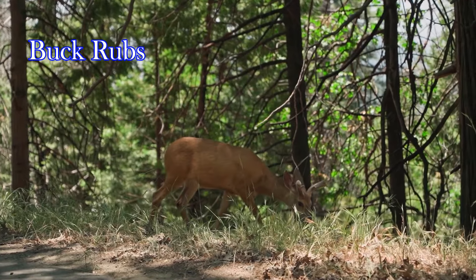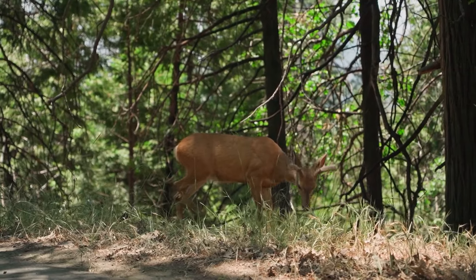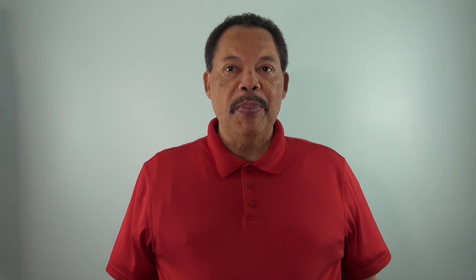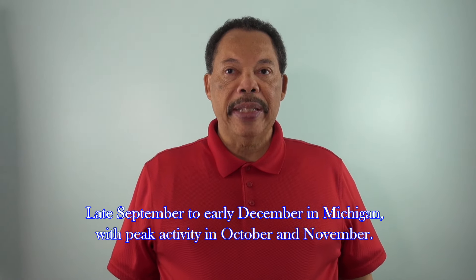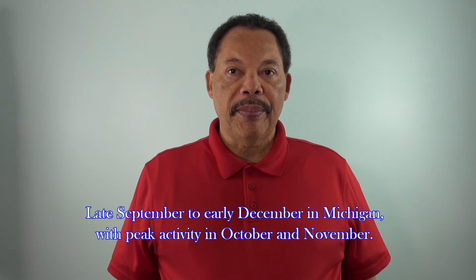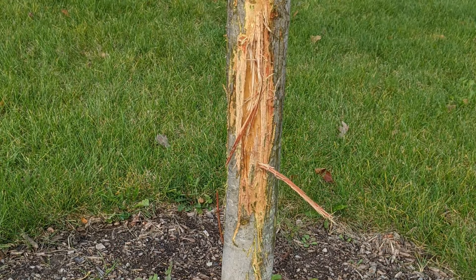Male deer rub their antlers on tree trunks to mark territory, establish dominance, and to remove the velvet from their antlers. This behavior is most common during the rutting season, which in our area is late September to early December, with peak activity in October and November. These rubs can cause deep scars, exposing the tree to diseases and insect pests, and may even girdle the tree.